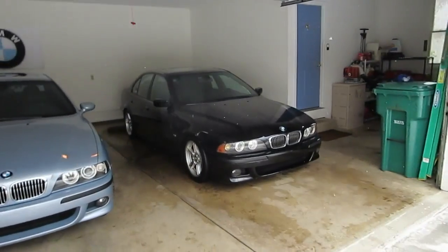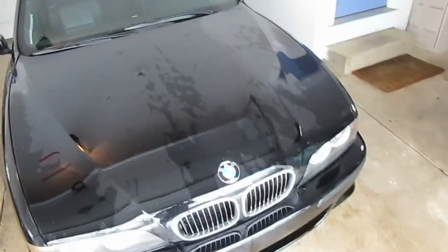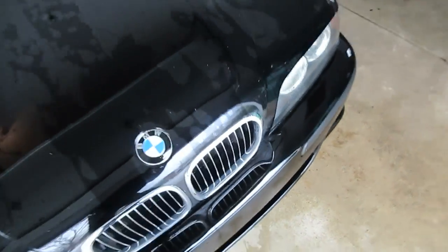I took the liberty to back the 540 in and wash it because it was filthy dirty, and I'm now seeing a spot that I missed to hit with the sponge. He's going to see that instantly.